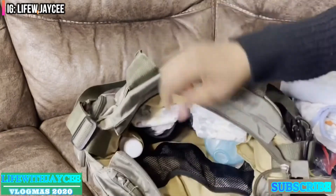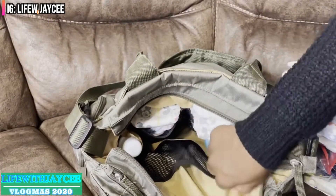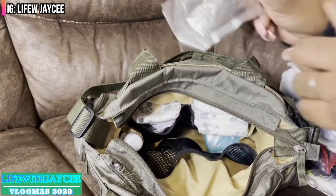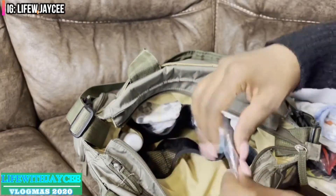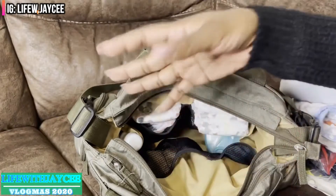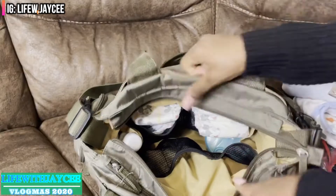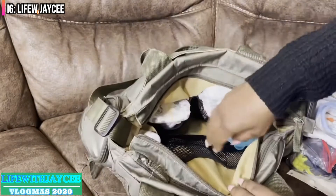Next to the wipes I have this ointment — this one is actually from the hospital, it's just a Vaseline for diaper changes. I don't keep the jar of A&D or Desitin or anything like that. I prefer the travel size; again, the bag stays very light with less things in there.